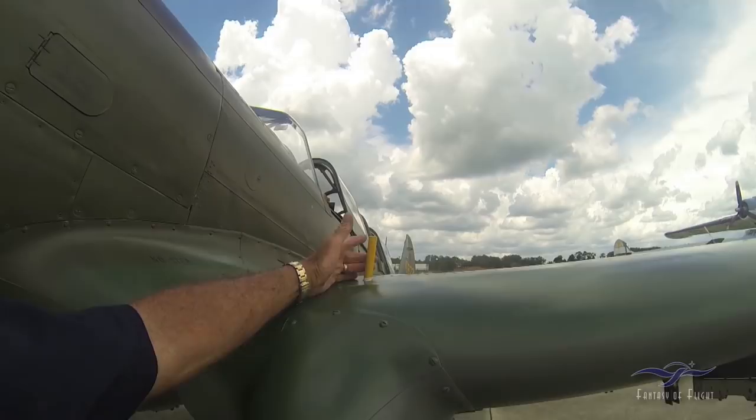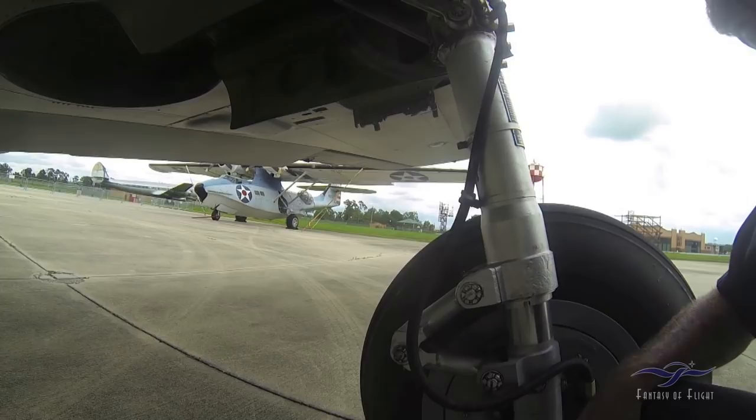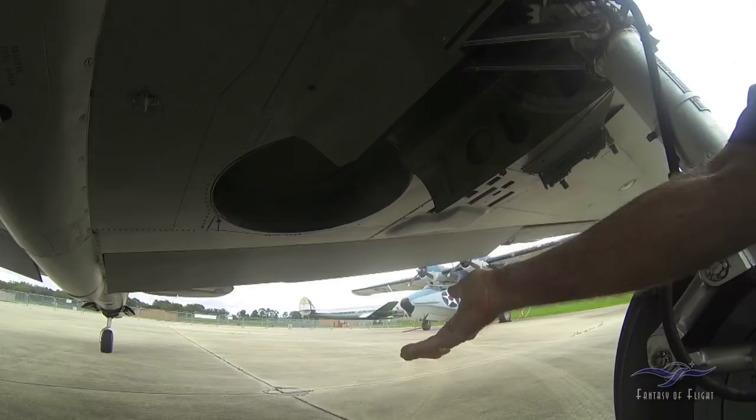There's an external power plug if you wanted to connect an APU there. This is the landing gear indicator for the left gear. Let me look in here and make sure all the lines and everything's okay. No leaks, tires look pretty good, nothing unusual.